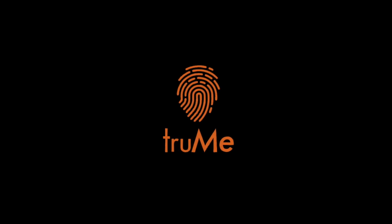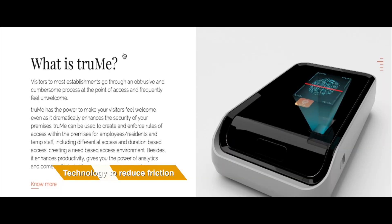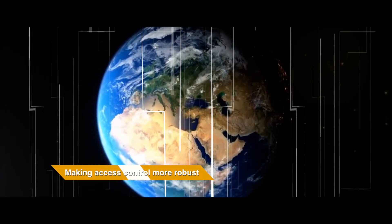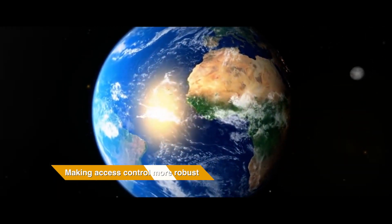How we all wish life were easier. What if there was a technology that could do away with the friction for the employees, temp staff and visitors, while making the access control for the building more robust?